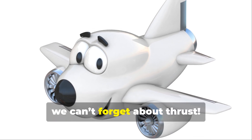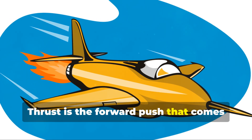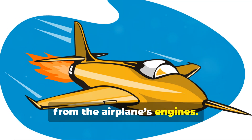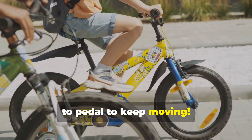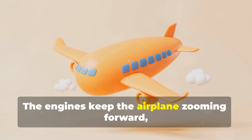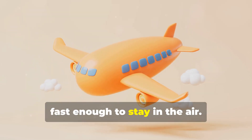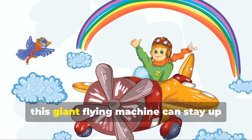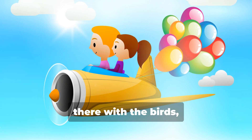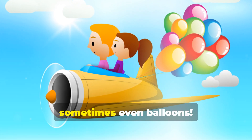But hold on, we can't forget about thrust. Thrust is the forward push that comes from the airplane's engines. It's like when you ride a bike — you've got to pedal to keep moving. The engines keep the airplane zooming forward fast enough to stay in the air. So with enough lift and thrust, this giant flying machine can stay up there with the birds, clouds, and sometimes even balloons.